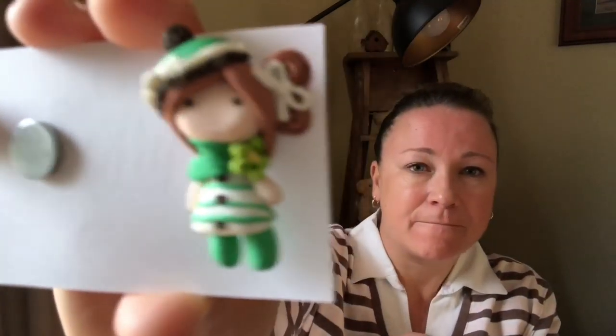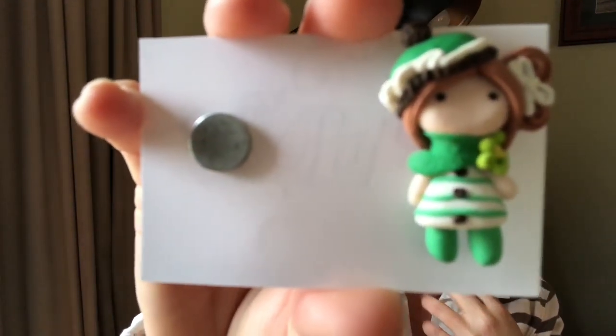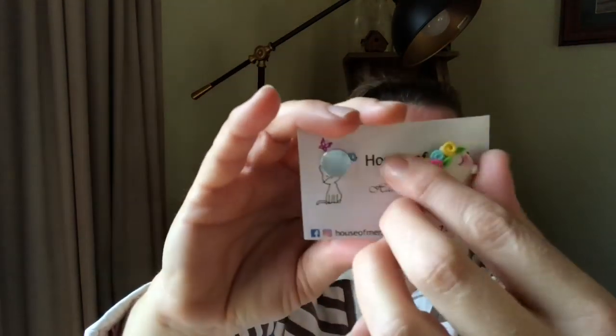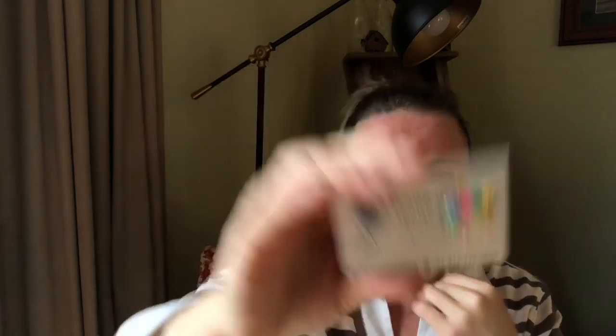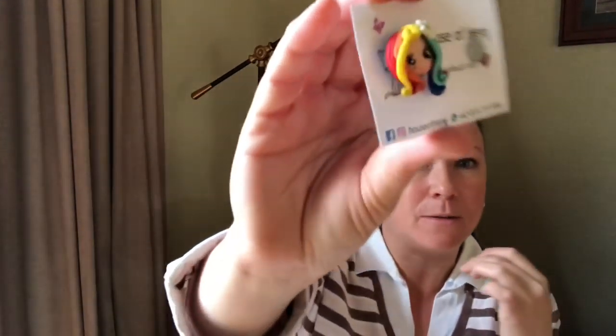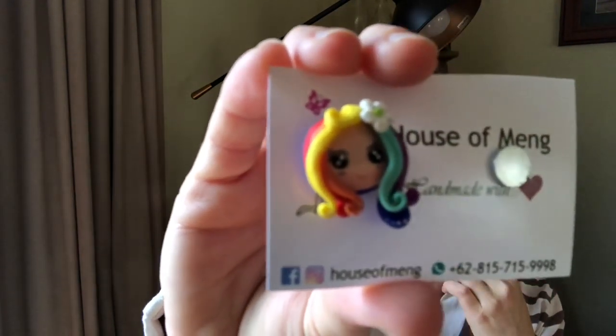I thought since it was international shipping I might as well make the most of it! My next one reminds me of a little Irish girl — and my mum's Irish, so that was perfect. I also got another little unicorn — super cute, really small but very cute. And a little Tinker Bell. The last one is a little rainbow-colored girl character. To purchase them you need to go onto the Instagram page — it's called The House of Men, I'll link it below. They're very reasonably priced and postage wasn't too dear.